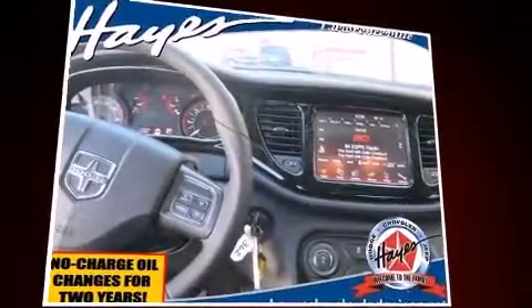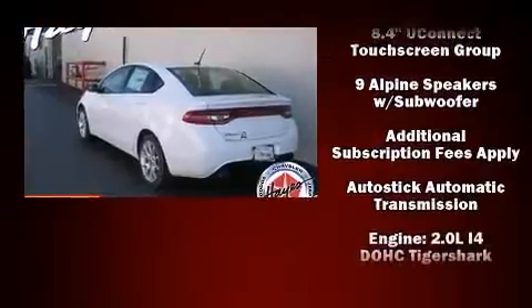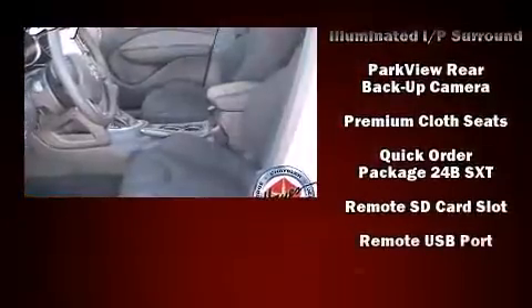Dodge ensures the safety and security of its passengers with equipment such as head curtain airbags, front and rear side impact airbags, traction control, brake assist, anti-whiplash front head restraint, a security system, and four-wheel disc brakes with ABS.